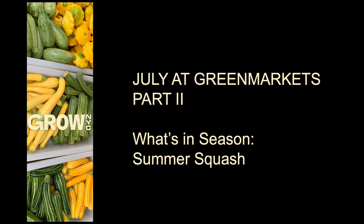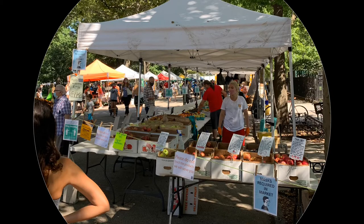Welcome to July at Green Markets Part 2. We're going to look at summer squash here. Summer is here and it is hot, but from now through October is the peak growing season in the New York area. For the next few months we will have week after week of delicious fruits and vegetables. So what can we look forward to?